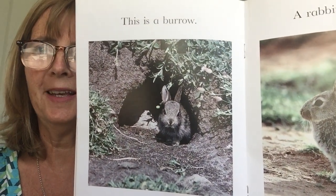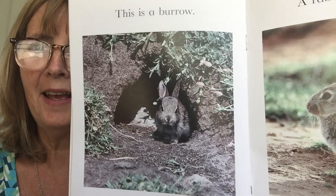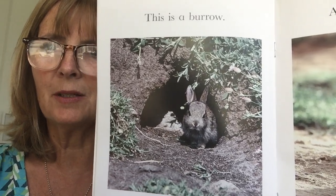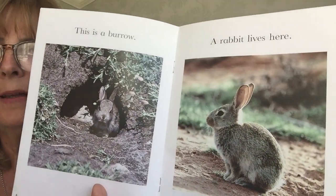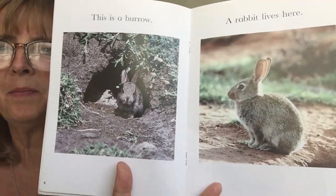Now, who do you think lives here? Yes, a little bunny's peeping out. This is a burrow. A rabbit lives here. We have rabbits at school, but they don't live in a burrow — they live in a hutch. And I think at the moment they're living at Matilda's house. I'm sure they're having a great time.